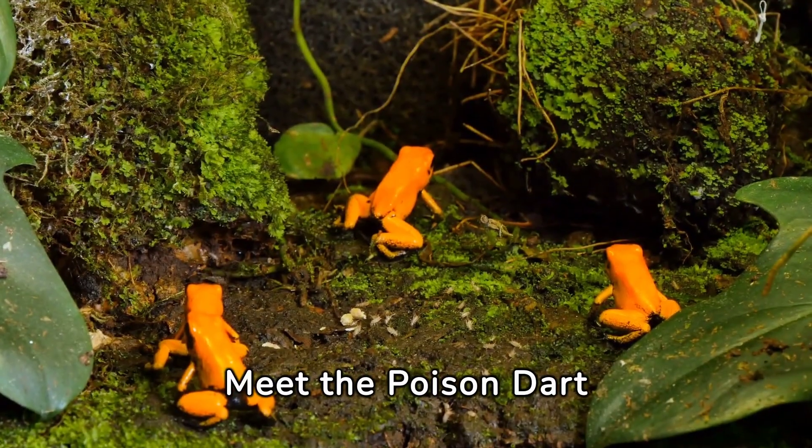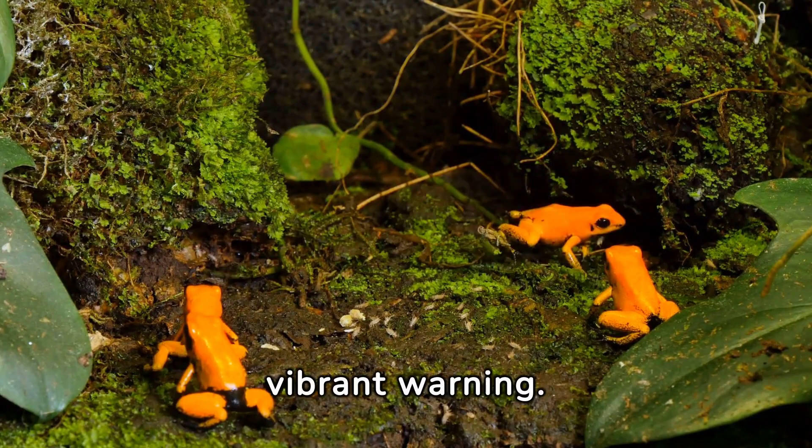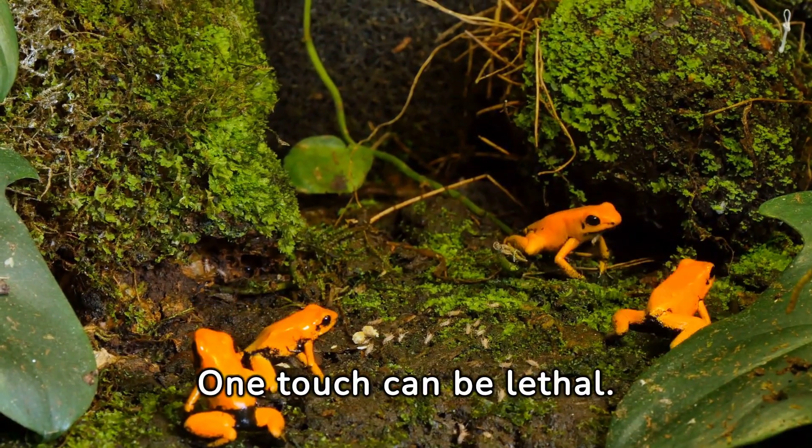Meet the poison dart frog — its vibrant hues are a vivid warning. One touch can be lethal.